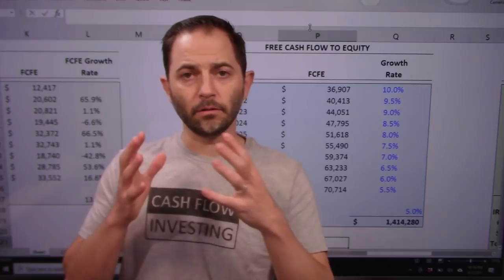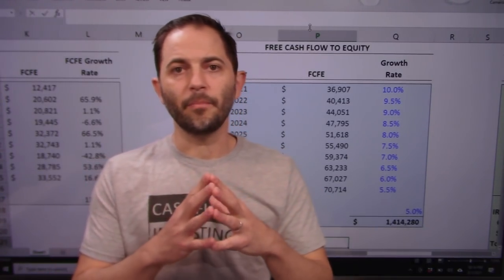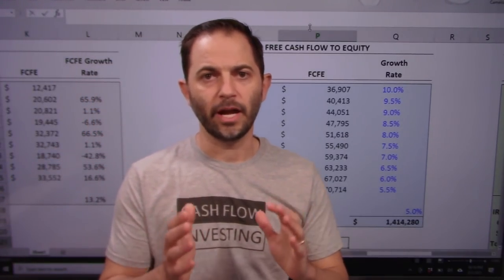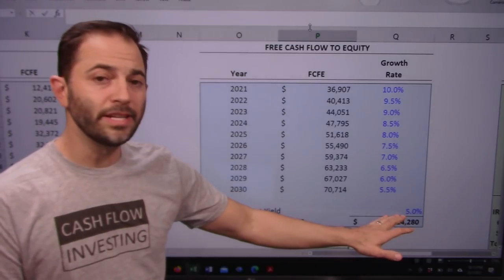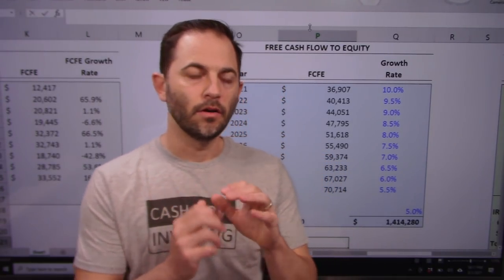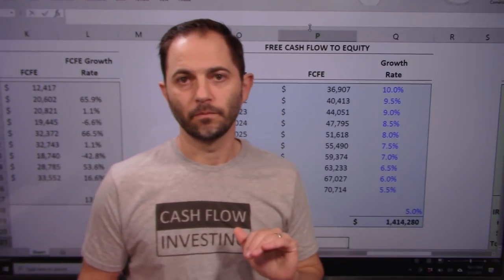For the free cash flow forecast, I'm taking 2020's free cash flow to equity and growing it at 10% — a haircut from the actual 13% annualized rate — bringing that growth rate down over time to be conservative. This gets me from $36 billion to $70 billion over a decade. Applying a 5% free cash flow yield — consistent with large, mature, dividend-yielding companies in the 4-6% range — I divide and get $1.4 trillion of equity value from the free cash flow.